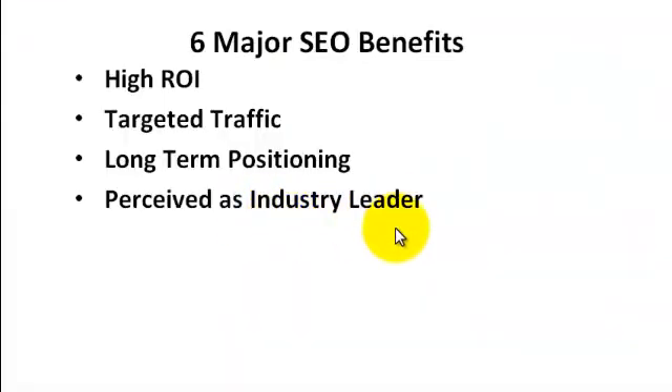Long-term positioning obviously saves a lot of money for companies. You're also perceived as an industry leader, because when you do a keyword search, the top three or four results usually include one or two big companies. In retail, you'd often see Amazon or eBay. In construction, you'll see some of the big companies in your area. When your site ranks alongside them, you're perceived as a pretty big company, which helps you get more prospects, higher conversions — more people pick up the phone and call you or buy your product.